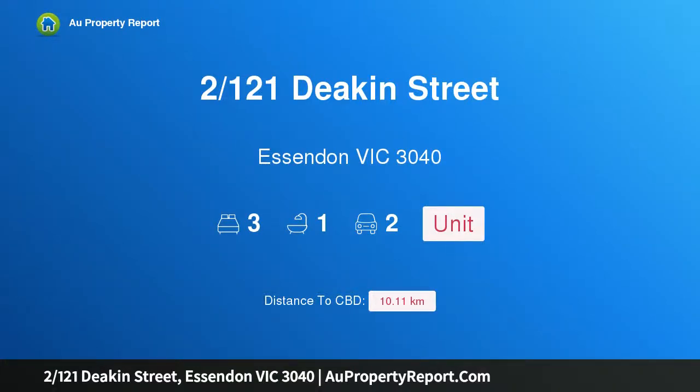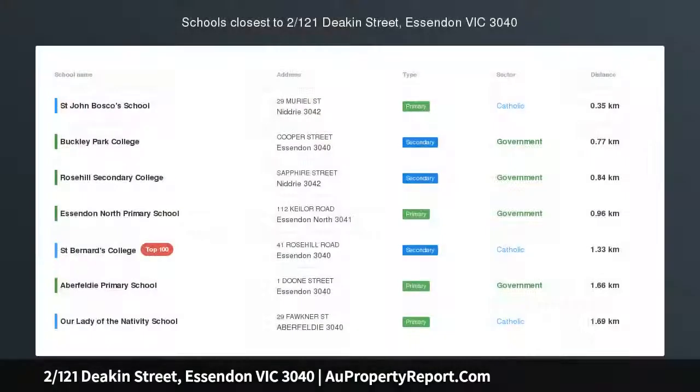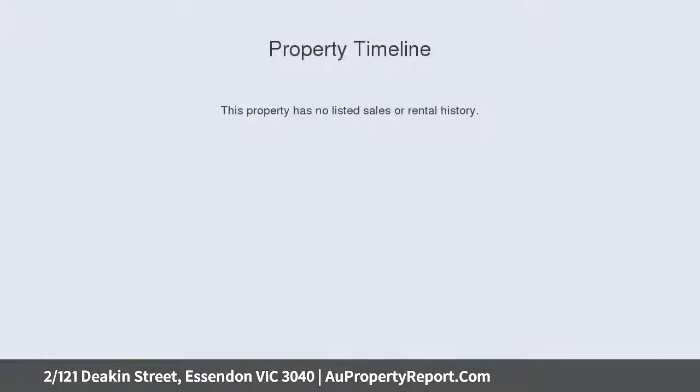Welcome to 121 Deacon Street, Essendon, Victoria 3040 — low maintenance living with spacious surrounds. One of only two on the block, this freestanding rear villa presents an excellent lifestyle and investment opportunity with its generous interior.